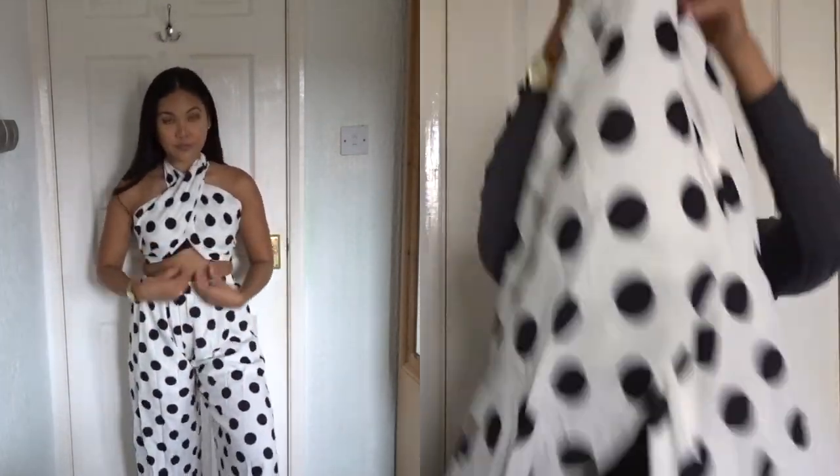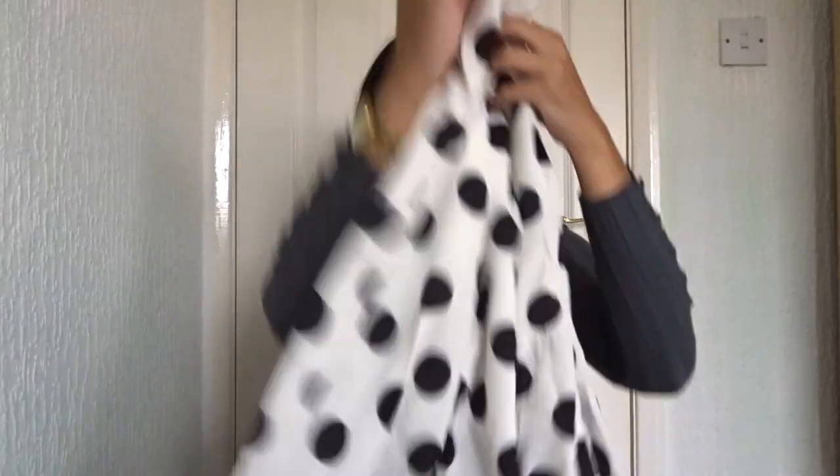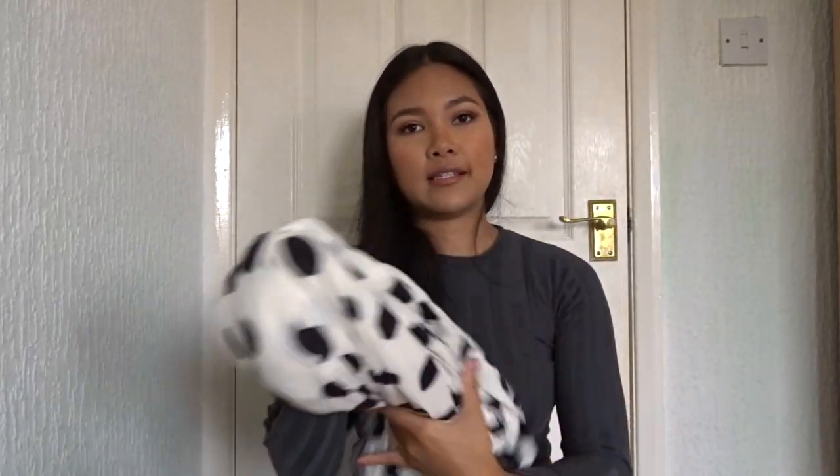What sold me about this outfit is the top and the way it blends together. I mean if I saw the trousers on their own I probably wouldn't buy them, but the top is just the cutest thing ever.